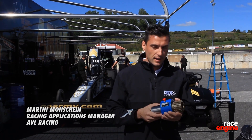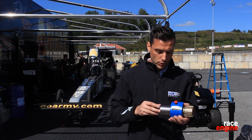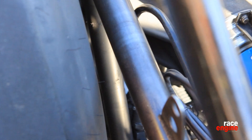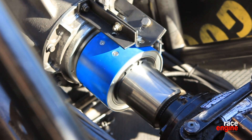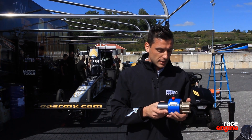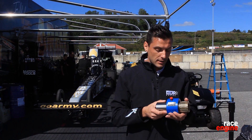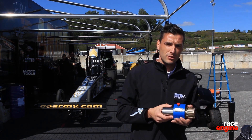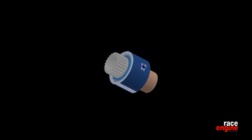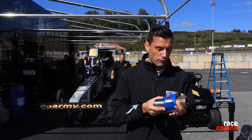So how this actually works: we produced the torque coupler, which is the connecting piece between the clutch pack and the rear end differential, with our colleagues from AVL Shrieker Precision Manufacturing using a ferromagnetic steel. This coupler is then magnetized so that it is able to use the principle of magnetostriction in order to deliver a change in magnetic field by torsional forces.